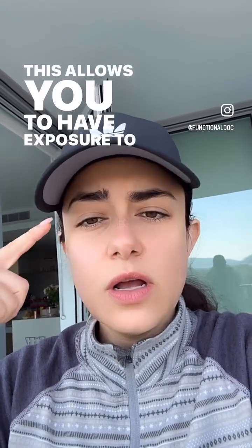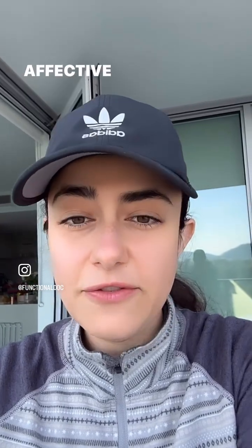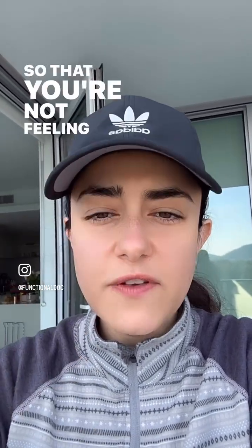This allows you to have exposure on your retina — the back of your eyeballs — to blue light or 10,000 lux of light, which improves symptoms of anxiety, depression, and seasonal affective disorder, and it suppresses your melatonin so that you're not feeling this grogginess.